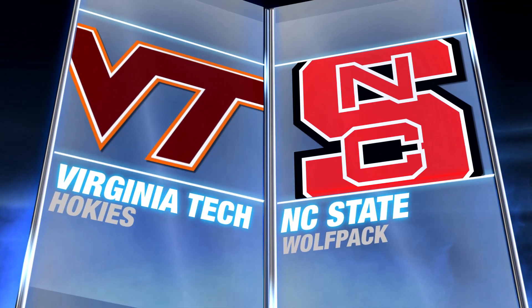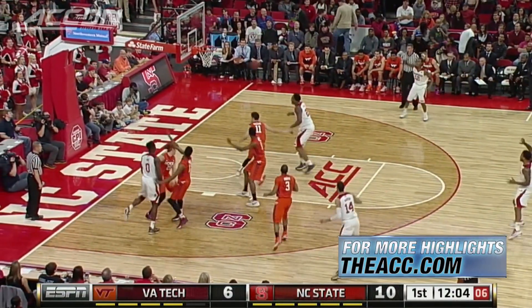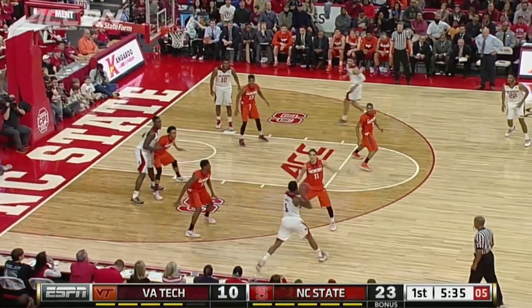Virginia Tech visiting NC State, with the Wolf Pack trying to get to .500 in ACC play. Kent Barber averaging just under 21 points per game in his last four, and off to another good start at home. The three ball there puts the Pack up to an early 13-6 lead.